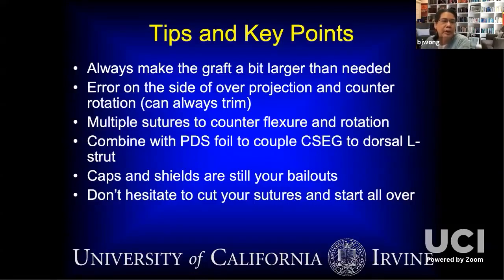In summary for the septal extension graft technique: always make it a little bit bigger than you need because you can cut it down in situ. Remember that you want to over-project it and counter-rotate it, because you can always trim that cartilage once you have it secured and bring down the skin soft tissue envelope. I like the template technique both for end-to-end and side-to-side placements. You need multiple sutures to lock that cartilage together to counter flexural and rotational deformation. If you need a little bit more projection or refinement on the infratip, crushed cartilage is great for a cap graft or modified shield graft. Don't hesitate on a septal extension graft to start all over again if you're not happy — take your sutures out. You do your revision operation at the time of your primary.